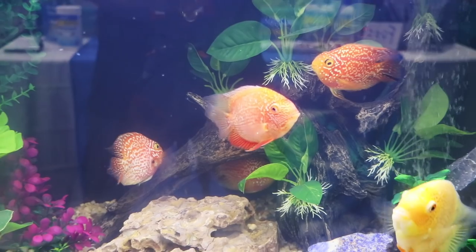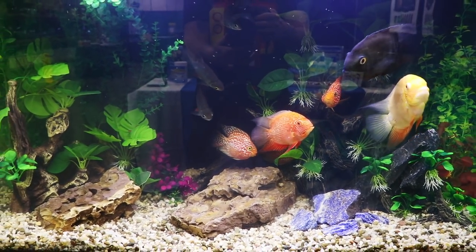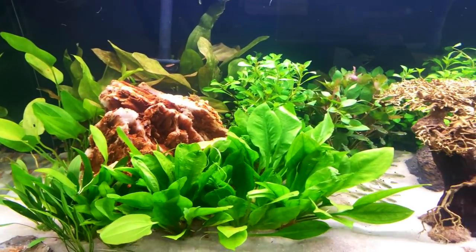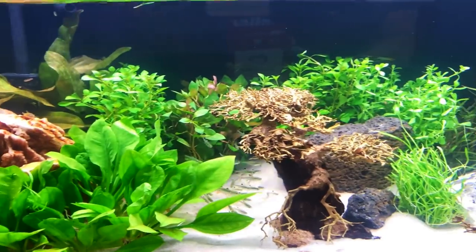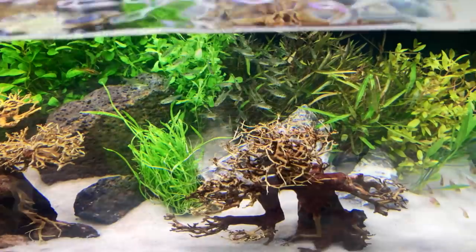Here you can see another picture — they've got some tinfoil barbs in here as well. Another nice relaxing tank; severums tend not to move too quick and the parrotfish don't either. This is a nicely aquascaped tank as well — it's on the smaller side, but I like the white sand with the plants and the bonsai trees.